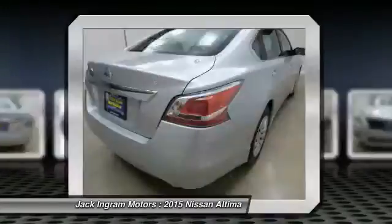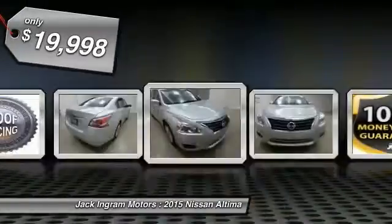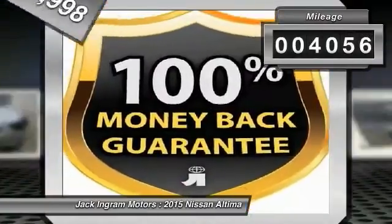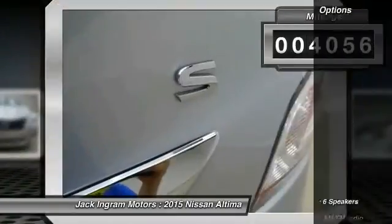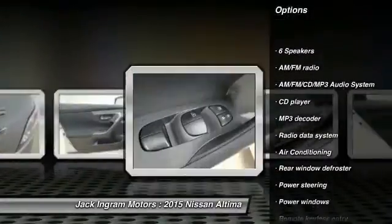The Nissan Altima is made to drive and built to last, and is priced below $20,000. This vehicle has less than 5,000 miles. Here are some of this vehicle's great options: traction control, dual airbags, power steering.